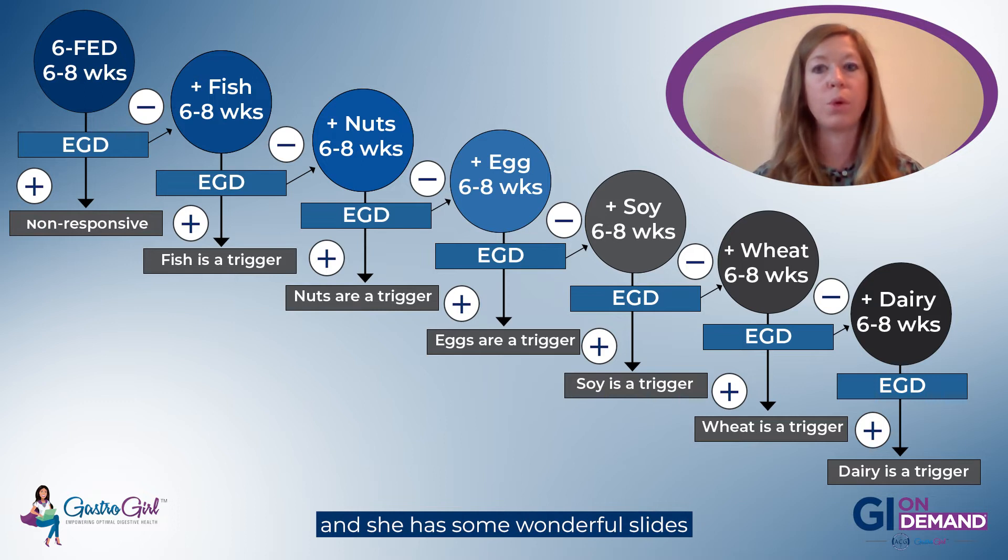Speaking of tips — what tips do you have for parents of younger children? Is this something a parent of a younger child would follow, or do they need a different protocol? Parents of children can definitely do it. The child should be old enough to understand not to share foods in a school setting. Children can sometimes be easier because parents control what goes into them and there aren't as many social pressures or work travel — parents are putting what's in the lunchbox.